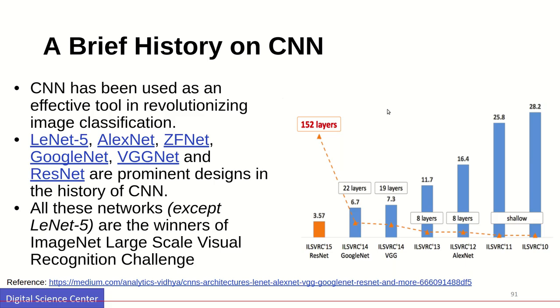The ILSVRC challenge uses the ImageNet large-scale visual recognition dataset for image recognition. When it started in 2010 the networks were really shallow. The error rate started at 28.2, then in 2011 it was 25.8. With AlexNet it significantly went down to 16.4, and in 2013 it went to 11.7. In 2014 VGG had 19 layers with accuracy below 10 percent, and GoogLeNet reached 22 layers with an error rate of 6.7.